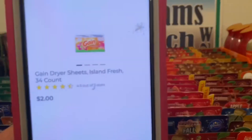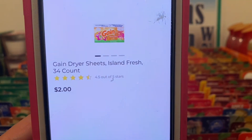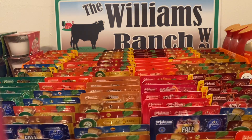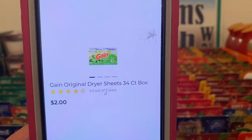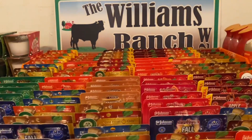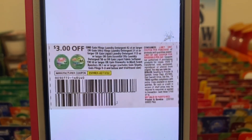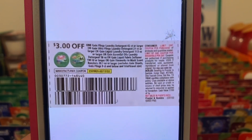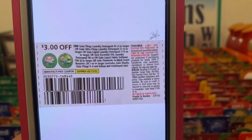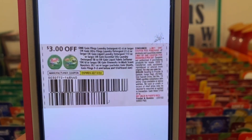We've got the Gain dryer sheets — the 34-count box at two dollars. We have the Island Fresh and also the Original Scent at two dollars. You're going to pick up one box at two dollars. This three dollar paper coupon is working on them, giving you the dryer sheets for free plus one dollar in overage. This came out of the Save of January 2nd and does not expire till February 12th.